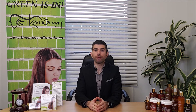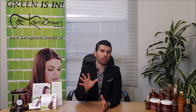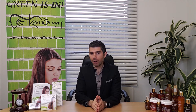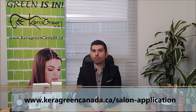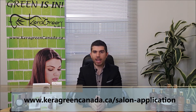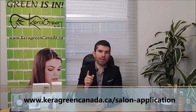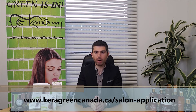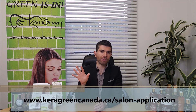We offer continuing education for hairdressers all across Canada. We have educators that travel to your salon, or you're more than welcome to come to our academy in Toronto. We host live classes every last Sunday of the month, and we're going to have a live course each time.